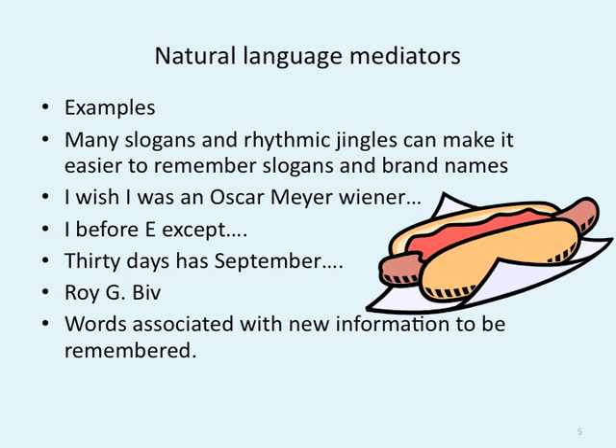Like "I'm loving it" — McDonald's. "I wish I was an Oscar Mayer wiener." Everyone can pretty much sing that song. So when we're thinking of different things, it's easier to remember when we put it to a beat. "I before E except after C." "30 days has September." Roy G. Biv. All these words are associated with new information in order to be remembered. Natural language mediators is about tying information to specific beats and specific patterns.